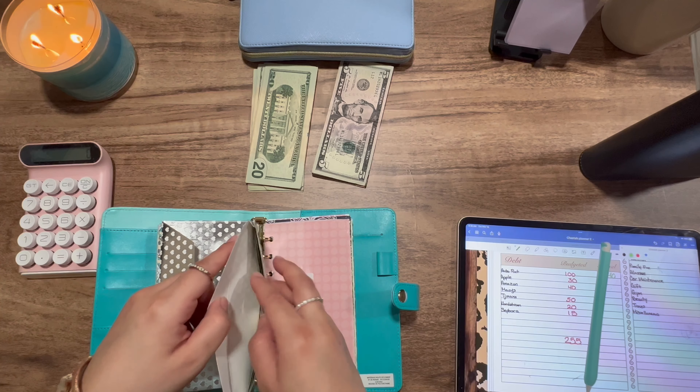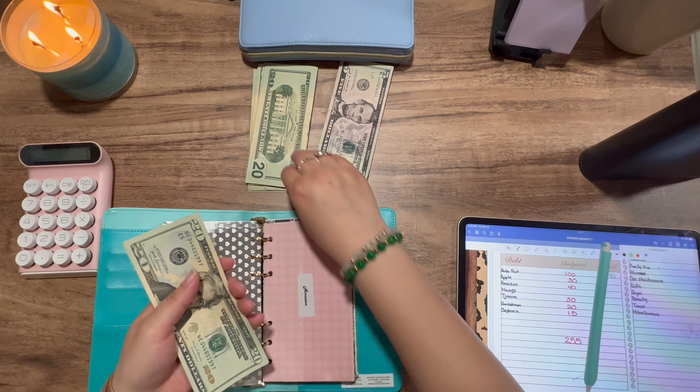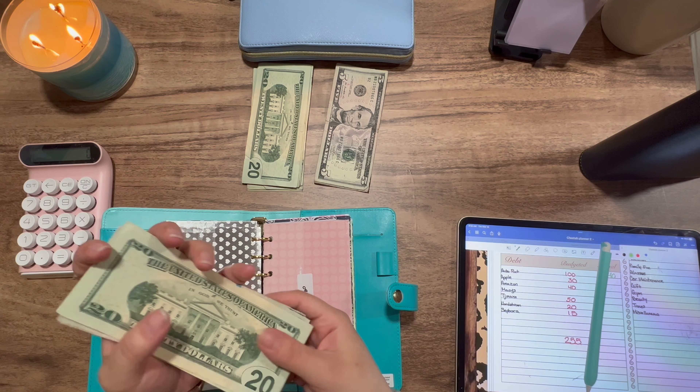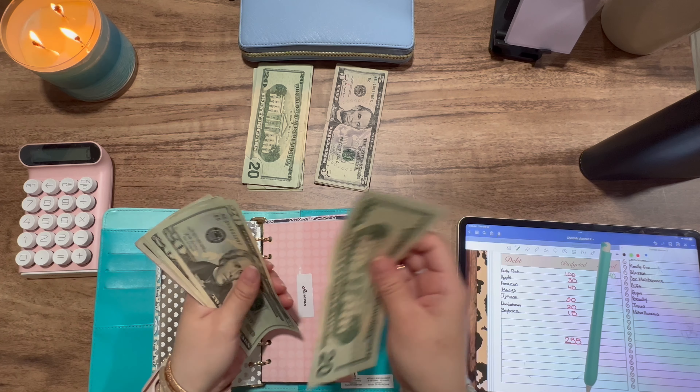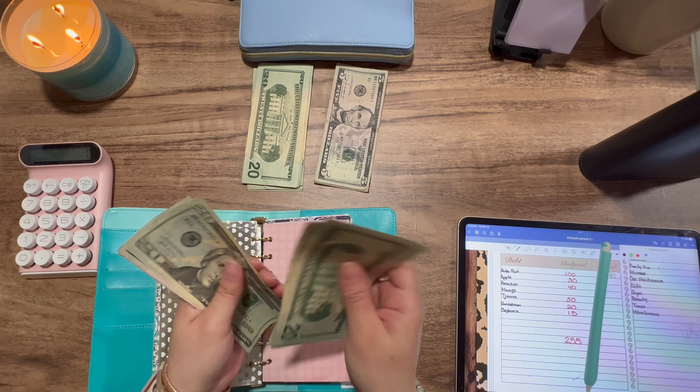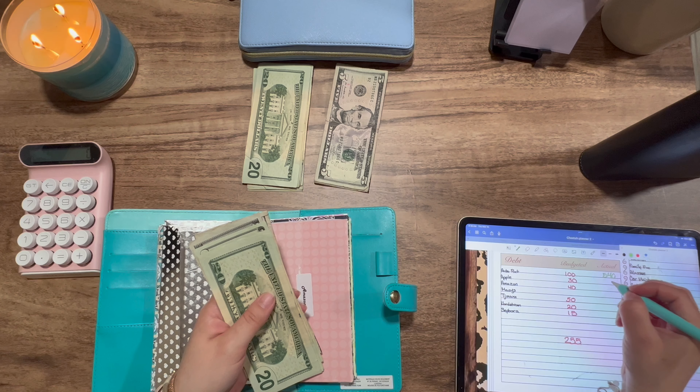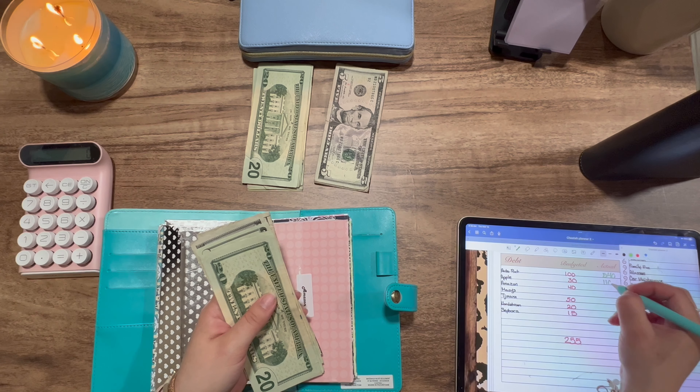Apple is getting $30. Counting out: 25, 30. So now the envelope has 20, 40, 60, 80, 100, and then 5, 10 — so $110 total in there.